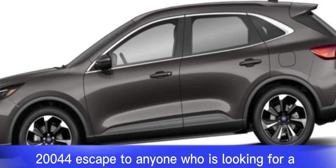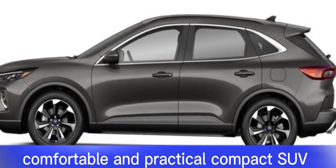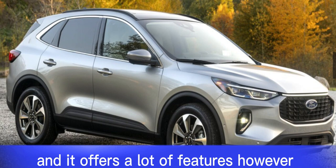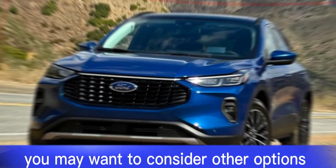I would recommend the 2024 Ford Escape to anyone who is looking for a comfortable and practical compact SUV. It's a good value for the money, and it offers a lot of features. However, if you're looking for the most exciting or refined option in this segment, you may want to consider other options.